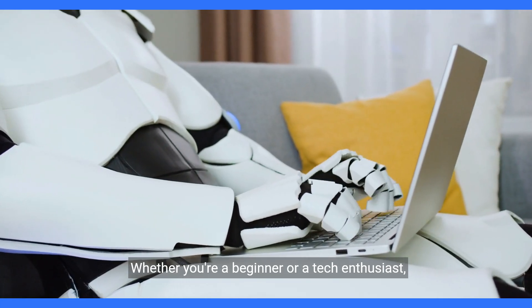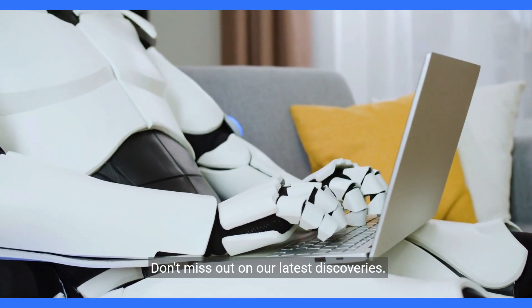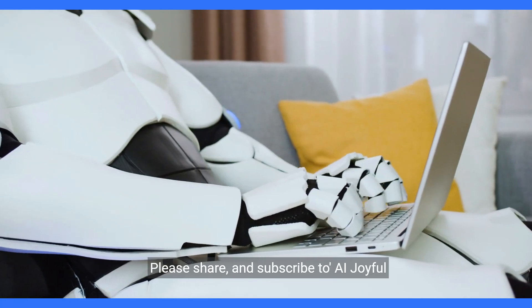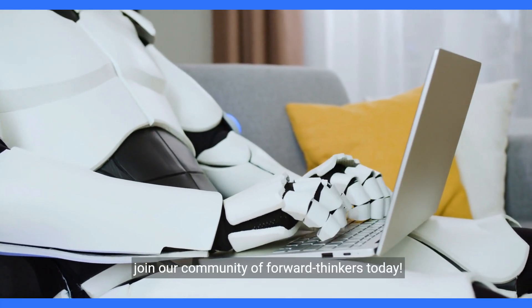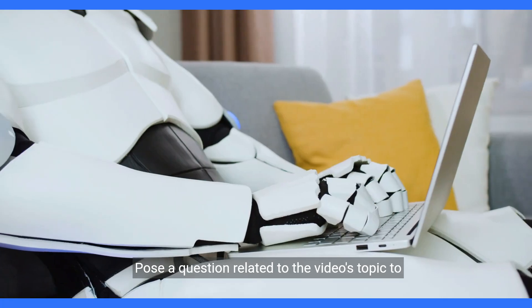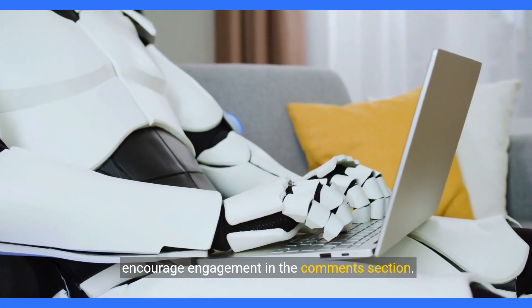Whether you're a beginner or a tech enthusiast, don't miss out on our latest discoveries. Please share and subscribe to AI Joyful Discoveries. Join our community of forward thinkers today, and pose a question related to the video's topic to encourage engagement in the comments section.